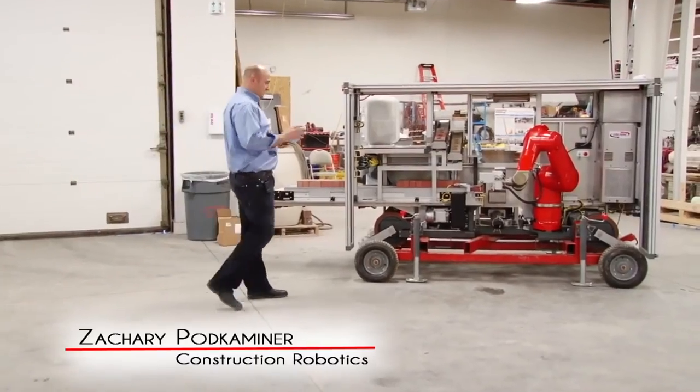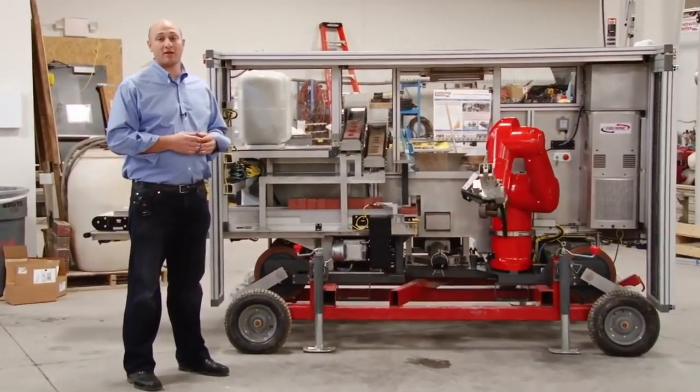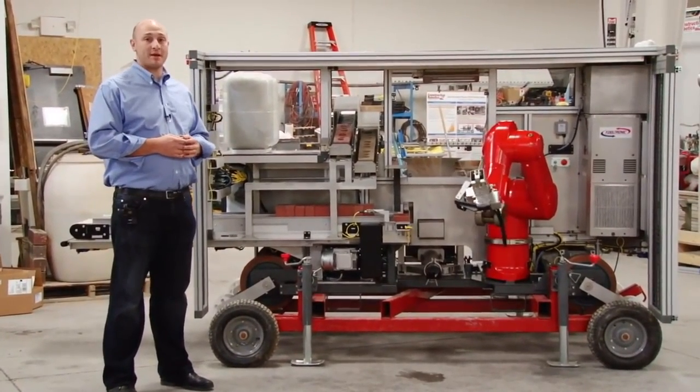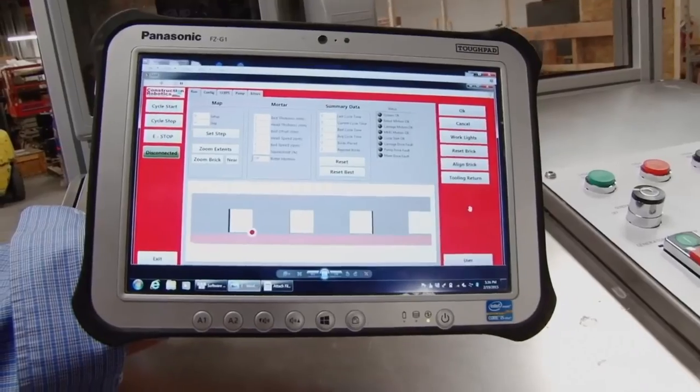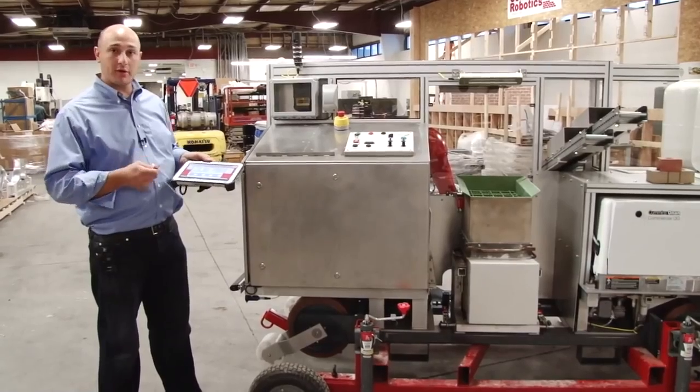Let me introduce SAM. SAM is our brick laying robot and it's short for Semi-Automated Mason.